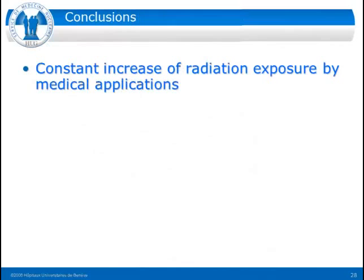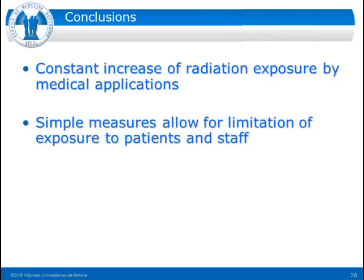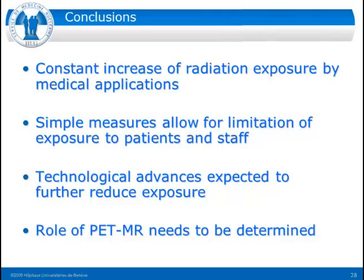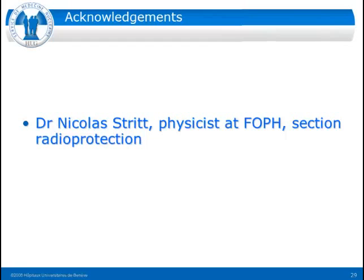In conclusion: there is a constant increase of radiation exposure by medical applications. We are quite aware of that, but there are also simple measures which allow for the limitation of exposure to both patients and staff. Technological advances are expected to further reduce this exposure, and finally the role of PET-MR needs to be determined but it might also play an important role. I'd like to thank Nicola Stritt of the Federal Bureau of Public Health in Switzerland, who conducted most of the statistics I've shown.